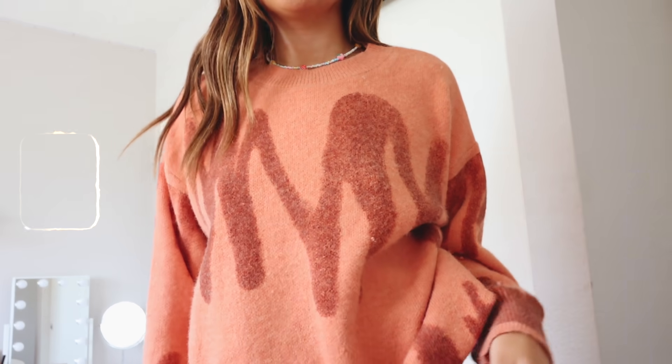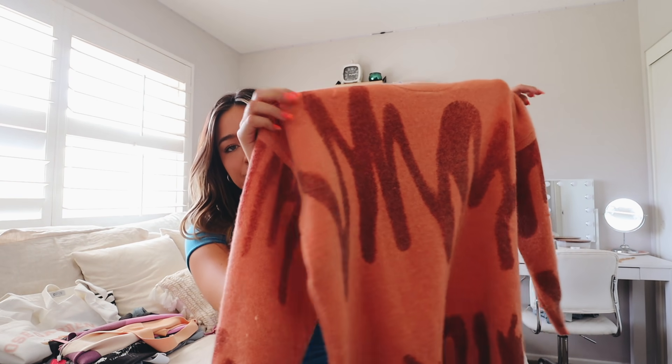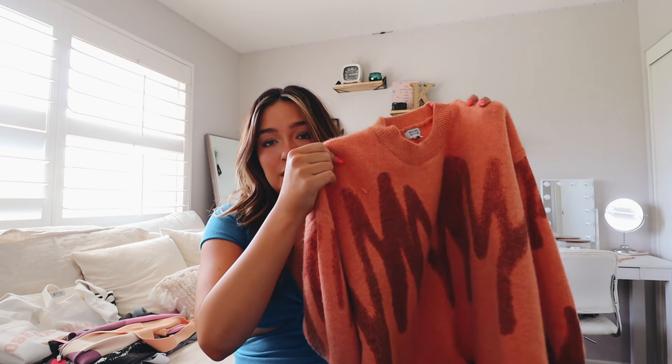This sweater has been getting so many comments — everyone wants to know where it's from. I'd been seeing this type of print all over my Instagram ads and thank god Beginning Boutique had it. I got a size medium for an oversized look. It's this almost pastel orange color with darker orange squiggles that also continue on the back. It's not too thick, so it's perfect for a cooler summer night, and I've been living in it ever since I got it.